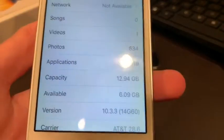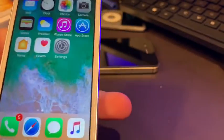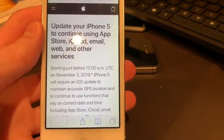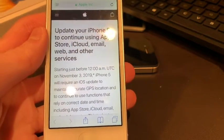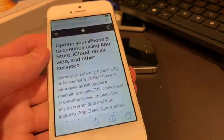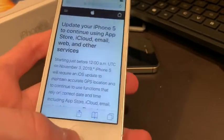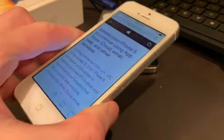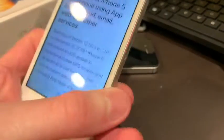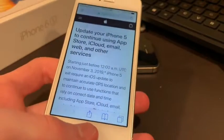This problem is going to affect devices anywhere from iOS 10.0 to iOS 10.3.3. If you're on iOS 10.3.4 already, you're good. But essentially Apple is going to be ending support for all of these versions on things like the App Store, GPS, iTunes Store, and iCloud. So these phones are not going to be any use on any of these services unless you update to iOS 10.3.4 by November 3rd.